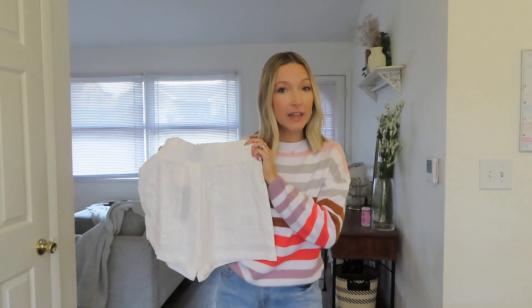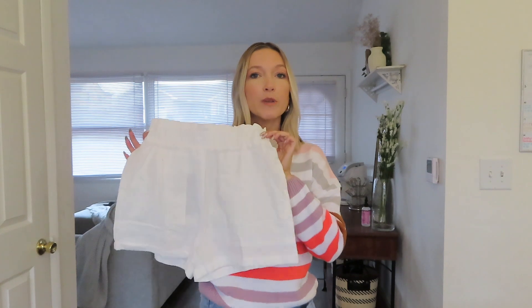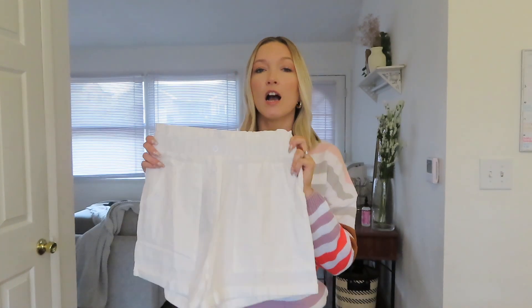Another thing I want to note is you don't have to wear denim shorts. I want to give you a few other options if you don't want to wear denim, or maybe you wear denim all the time and want to look a little dressier for Easter. If you are brave enough to wear white shorts or even white pants — I've had a few pairs of white pants and love them — I always like to wear them in the springtime and on Easter. White shorts would be a great option paired with a cute pastel shirt or even a denim shirt.